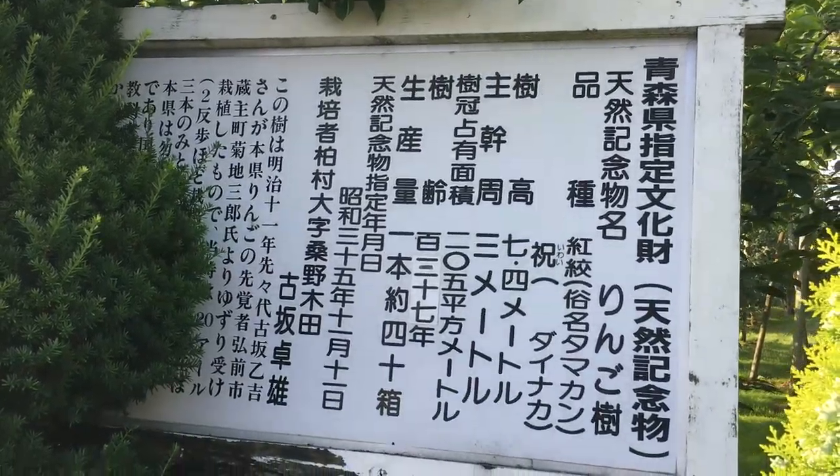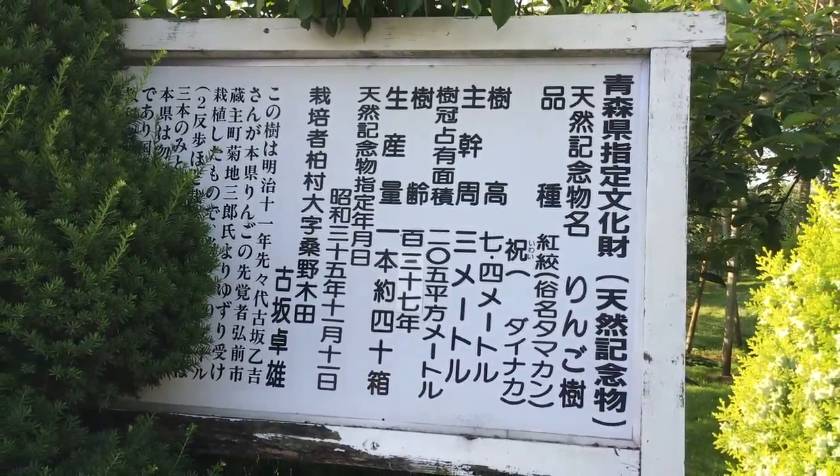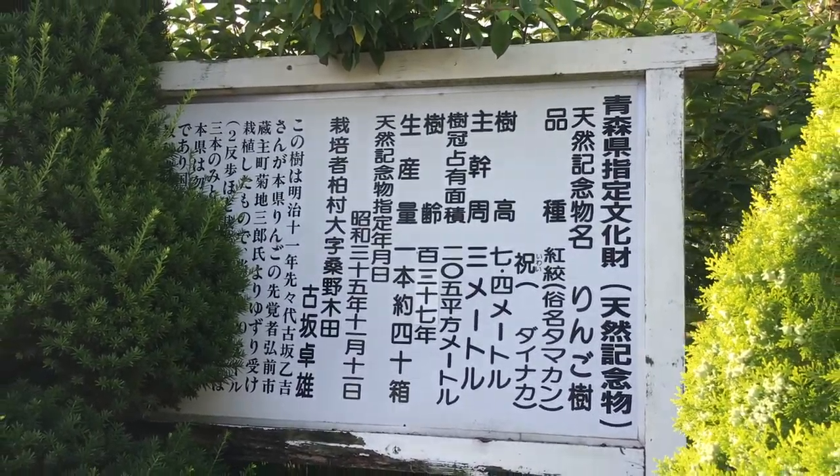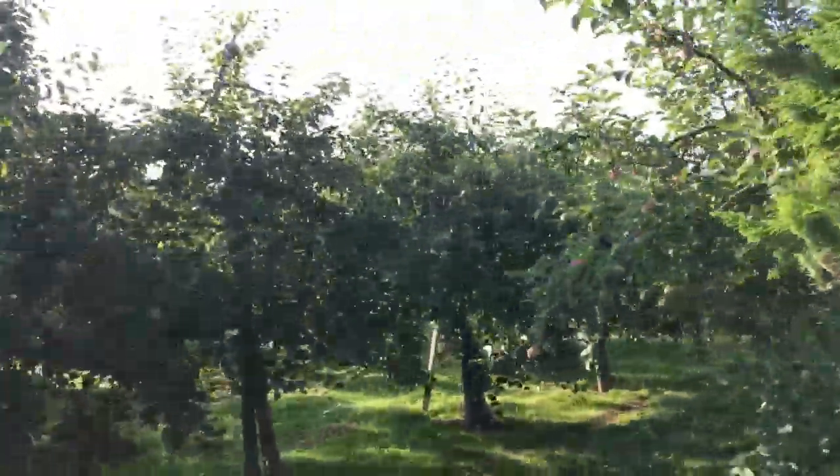Incredible — Japan's first apple tree, right here. There's more to it too — it's part of an incredible apple orchard. Fantastic.